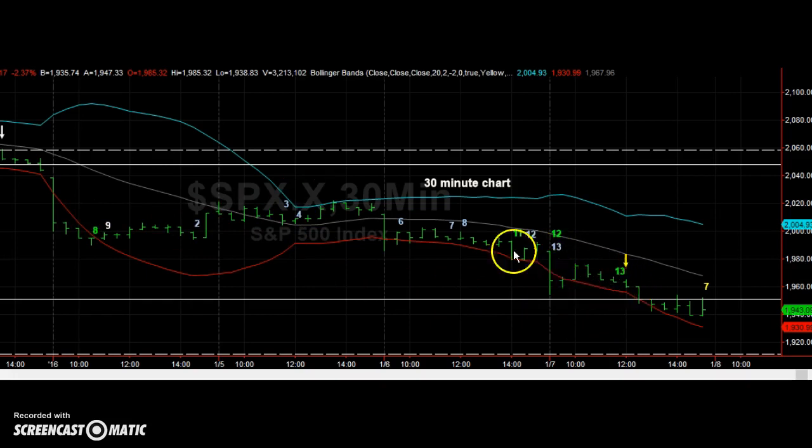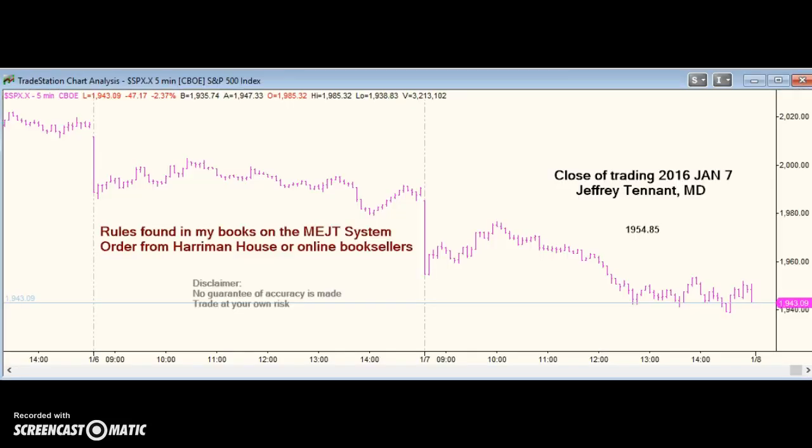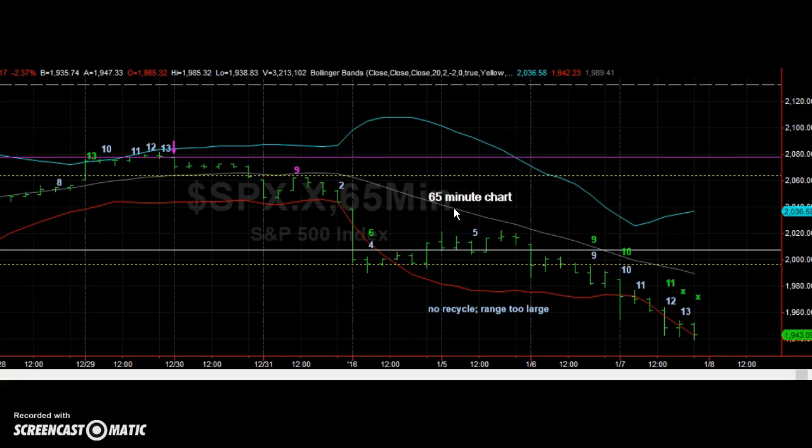We do have bar 13 of the buy signal on the 30-minute chart. We have the combo and we have the sequential. We don't need more than that, but if we add two bars more, we could turn this into a 9-13-9, which is a stronger signal. When you have alignment on different time frames, it adds to the credibility of the signal.